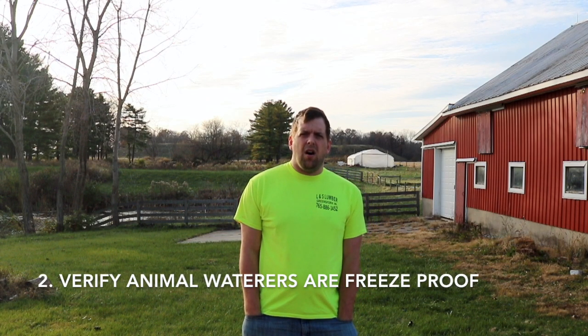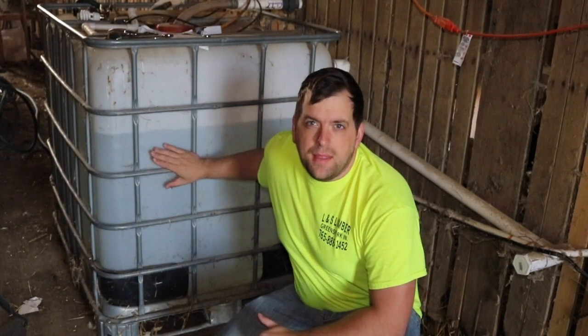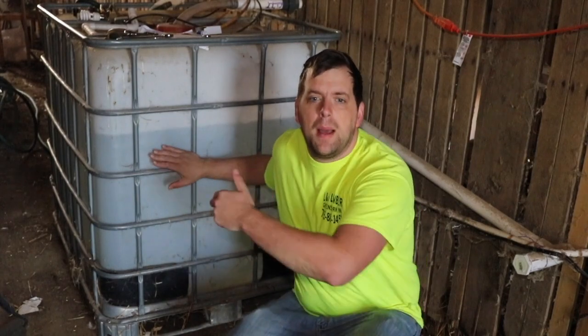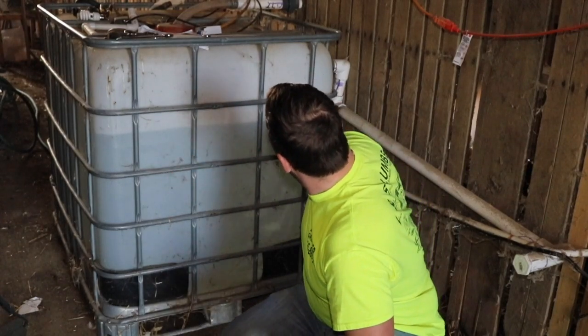Number two is to make sure that your waters are freeze proof. Here's my IBC tote that has the heated water element inside and then a water pump that pumps the water a thousand gallons per hour through the system and then it comes back in. So the water is always moving and it's heated and that keeps the chicken water from freezing during the winter time.